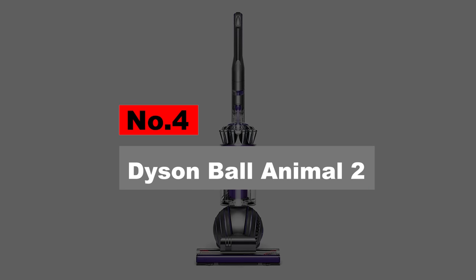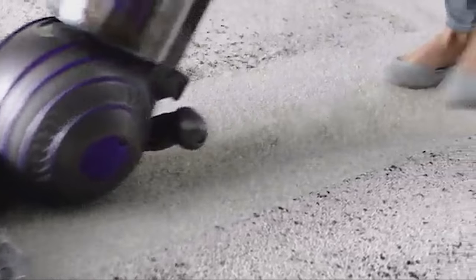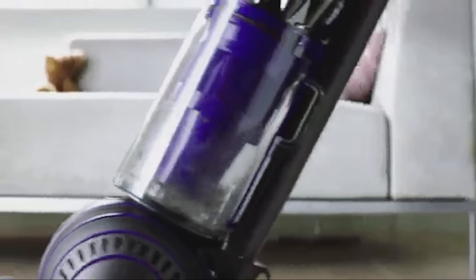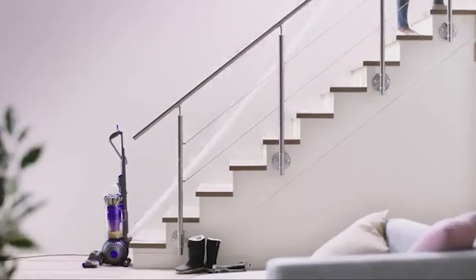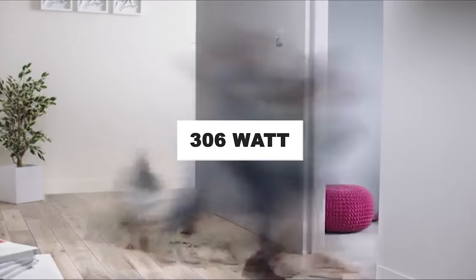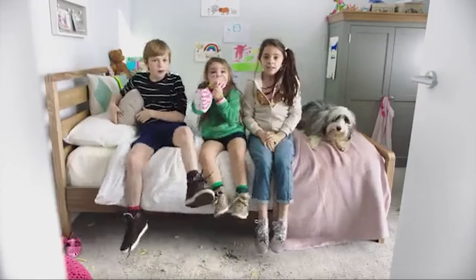Number 4. Dyson Ball Animal 2. Granted the seal of excellence by the Asthma and Allergy Foundation of America, the Dyson Ball Animal 2 is our pick for one of 2021's best vacuums for allergies. The Dyson Ball Animal 2 is the last corded vacuum model released by the company. With a power of 306 AW, this vacuum can clean debris and dirt of all sizes, from the smallest to the biggest.